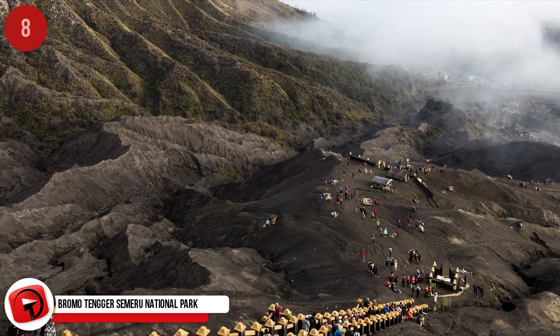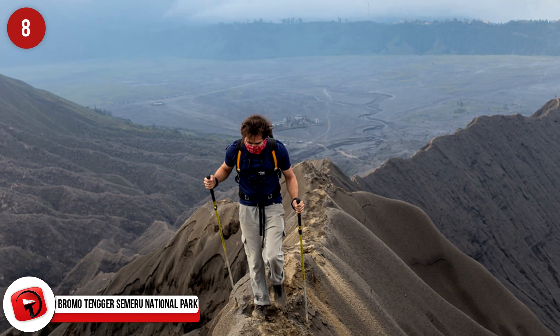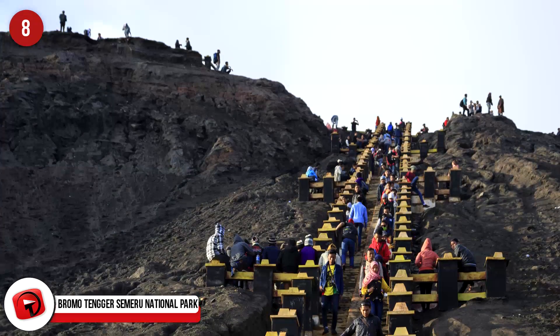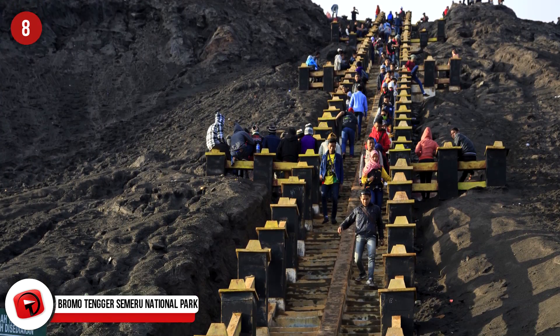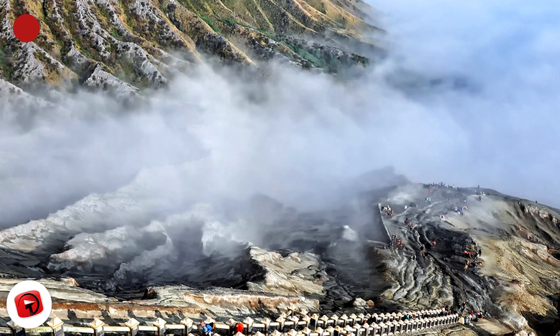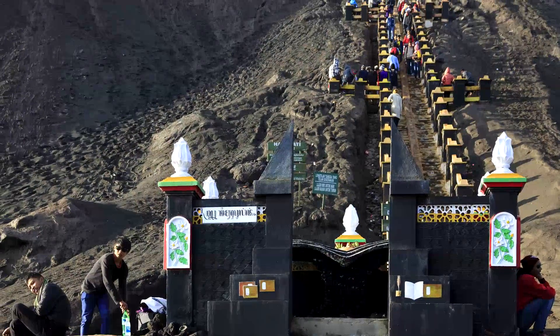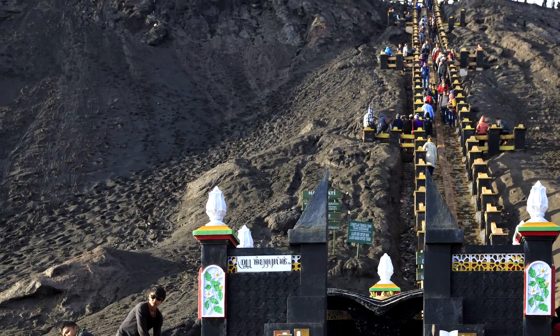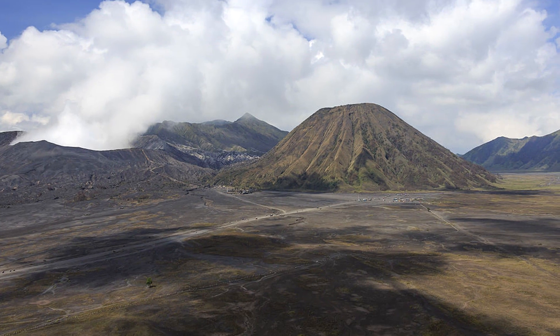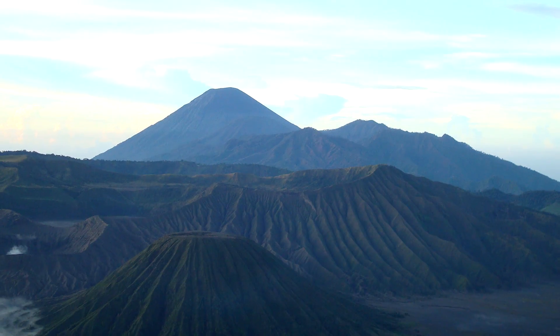Bromo Tengger Semeru National Park. Found in Indonesia, this park features the ancient volcano named Tengger and multiple volcanoes, some of which are active, that have since formed around it. The highest mountain in Java, Mount Semeru, is located in this group of mountains called a massif. The park also hosts the Tengger Sand Sea and is the only conservation area in all of Indonesia with a sand sea. Here, one will also find 50 rivers, four lakes, and a plethora of different plant and animal species.